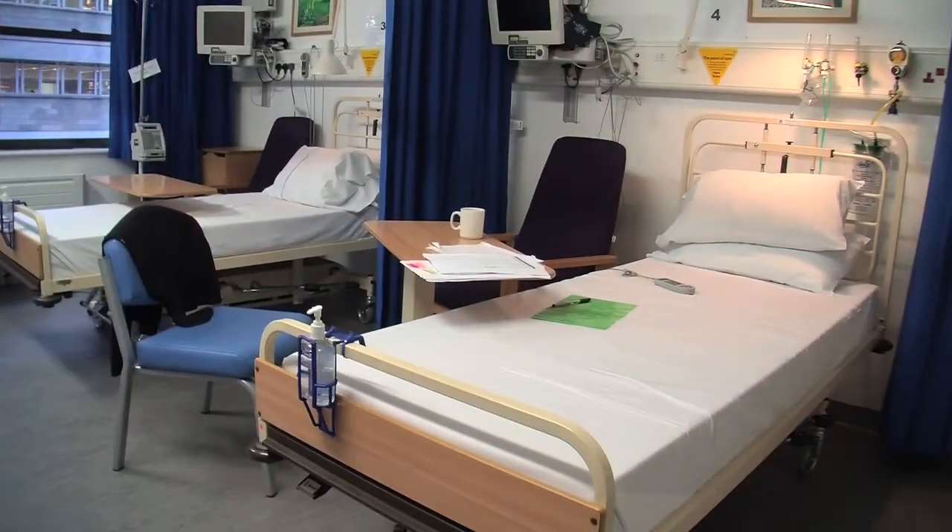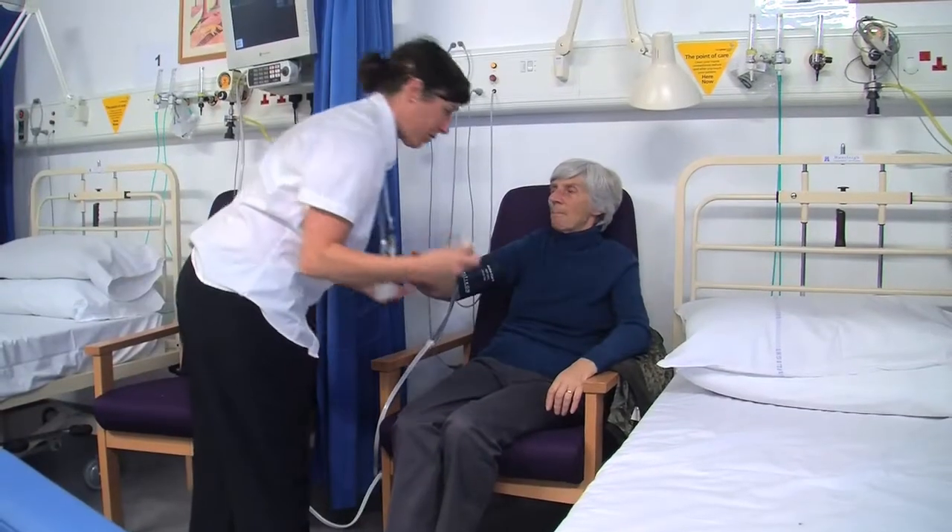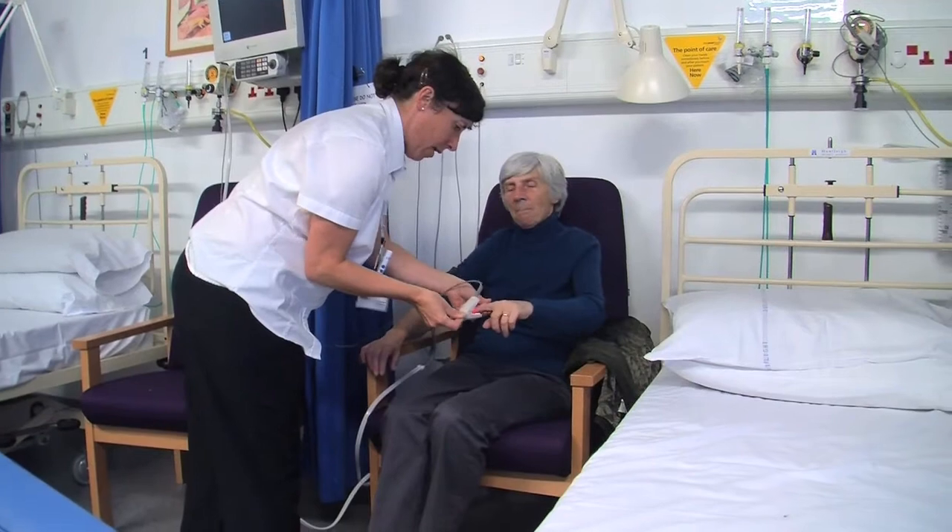This is our four bedded high dependency bay. This allows us to do very high risk, complicated early phase studies and make sure that the patients that come here are looked after and are safe.